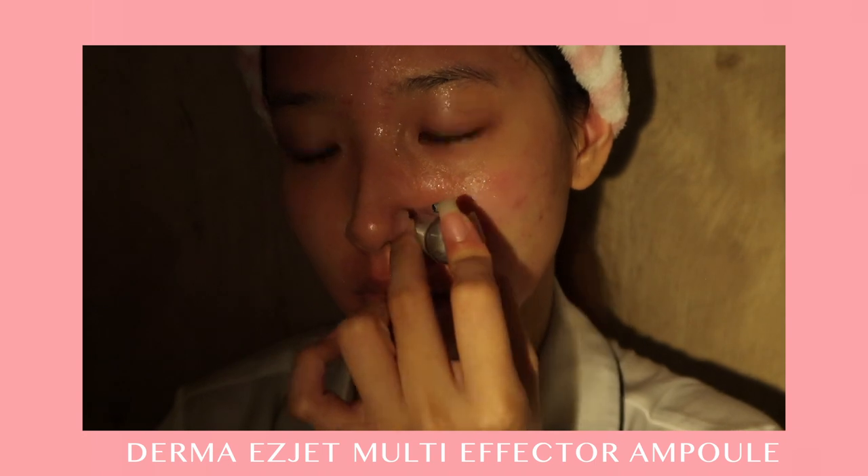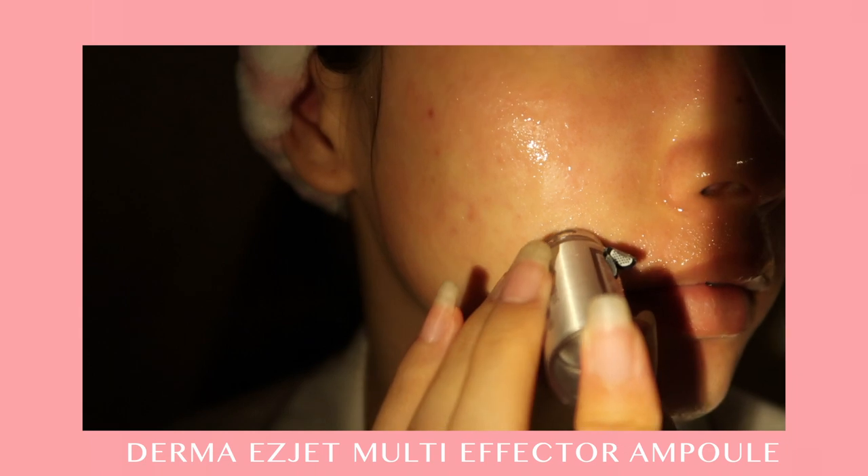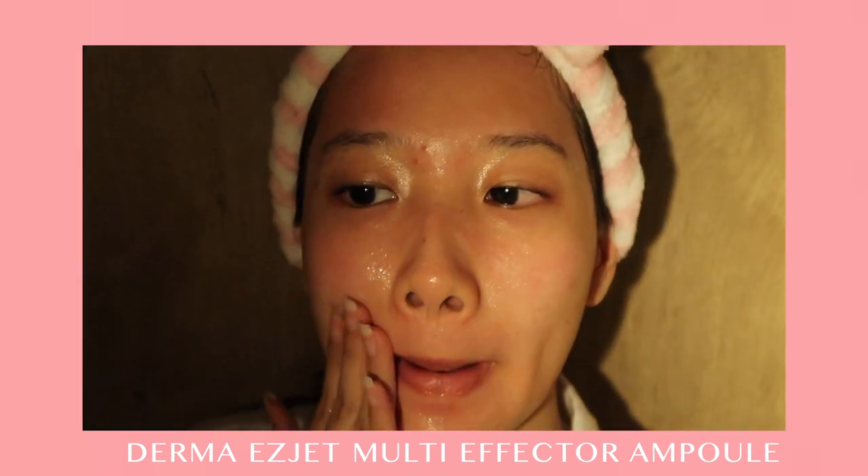The very obvious red pigments and blemishes left on my skin can also be improved through micro needling, as it helps to reduce the redness.